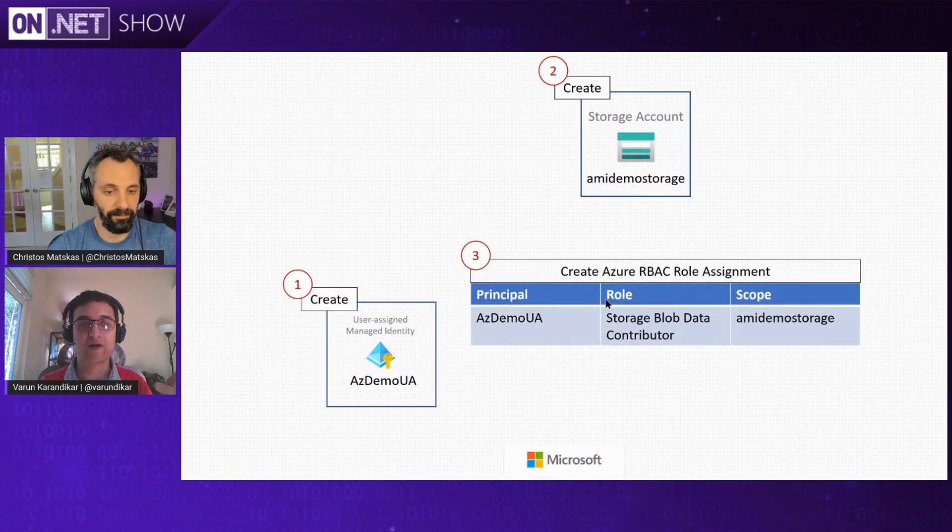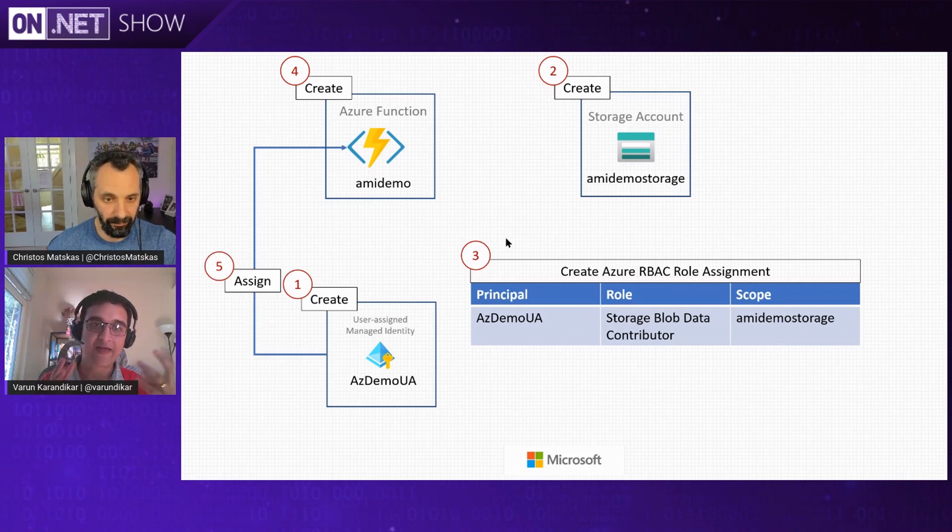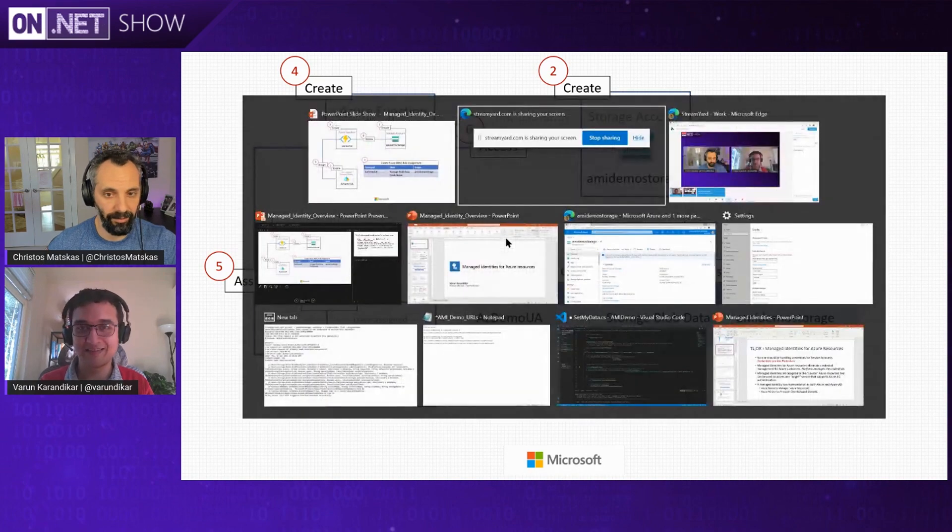Let's quickly see a demo so we can see that in action. I'm going to create a user-assigned identity and a storage account, create a role assignment allowing this user-assigned managed identity to have access to the storage account. I'm going to make it a contributor on the storage account, then create an Azure function, assign this user-assigned identity to that function, and write some code that allows me to access the storage account through the Azure function using that user-assigned managed identity.